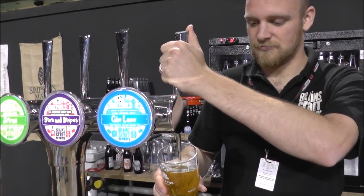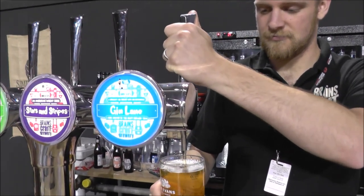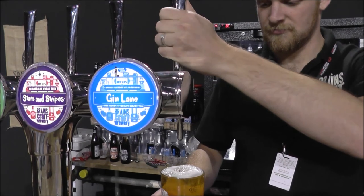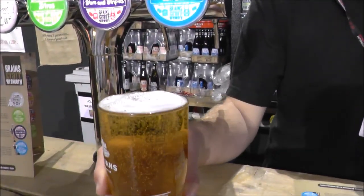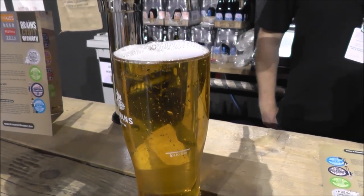It's beer o'clock on Real Ale Craft Beer. We are reviewing Brains Gin Lane at the Brains Craft Brewery with Jennifer Berries. Here's the beer in the glass — a lovely golden colour beer, gin infused.